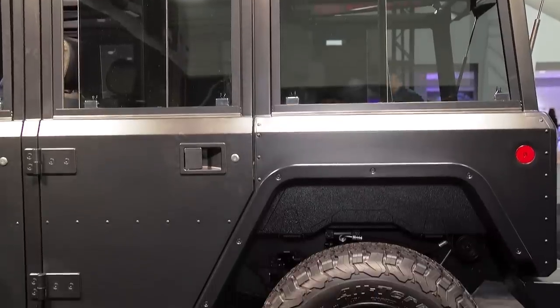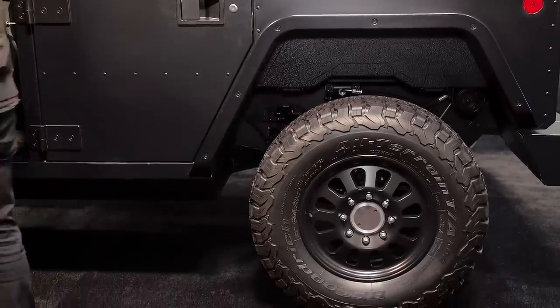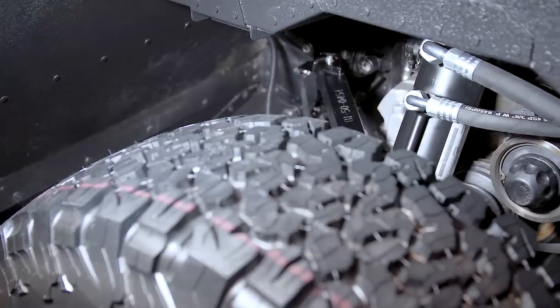Its 15-inch self-adjusting ground clearance can be lifted or lowered by 5 inches in either direction. This can be especially helpful when you're trying to ford a stream or if you ever want to go bouldering in it.